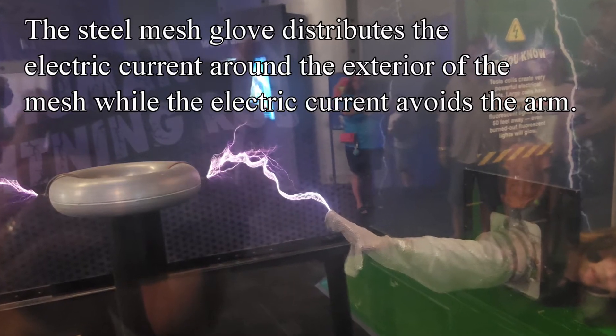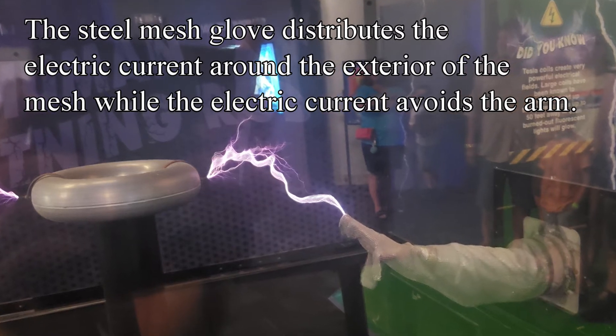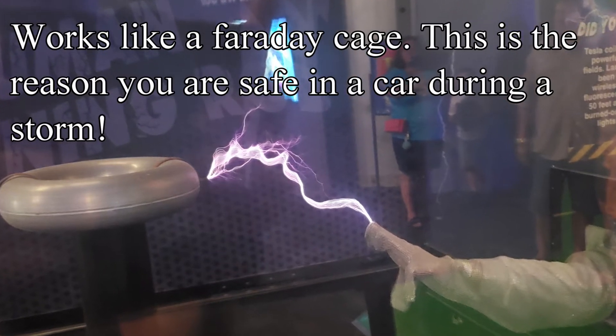Here's an example of a Tesla coil in action. The steel mesh glove distributes the electrical current around the exterior of the mesh while the electrical current avoids the arm. The steel mesh acts like a Faraday cage.